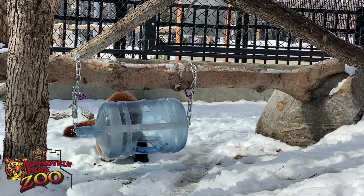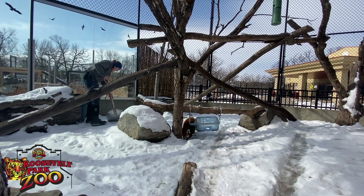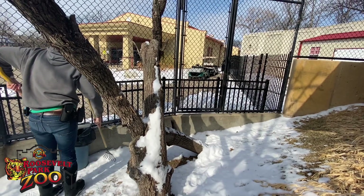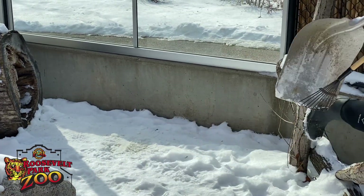You went to see their natural habitat. I did. What did that — how did that change how you see them or how you interact with them?